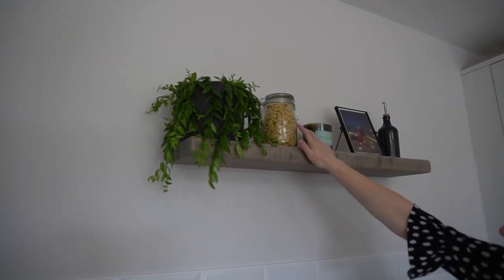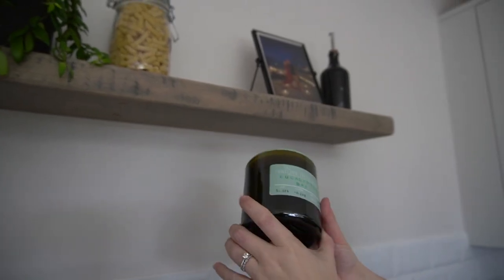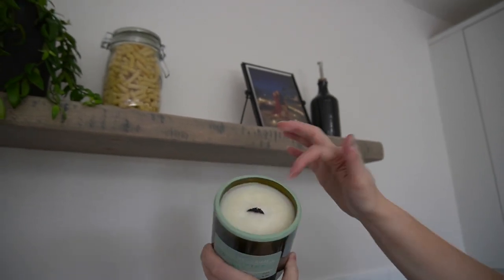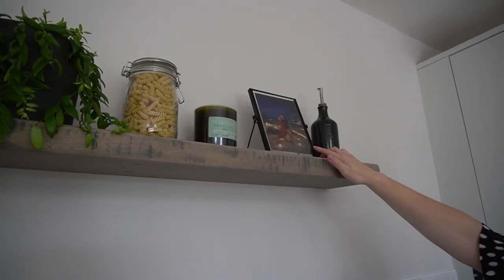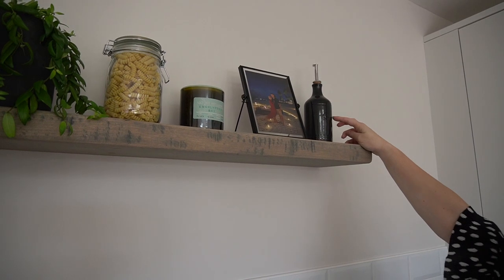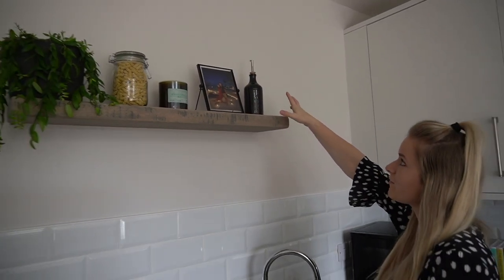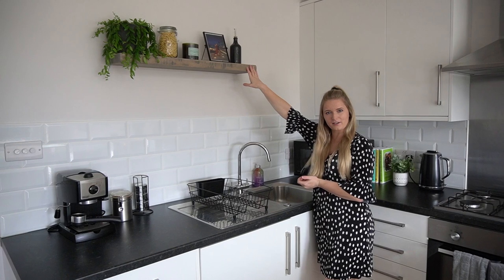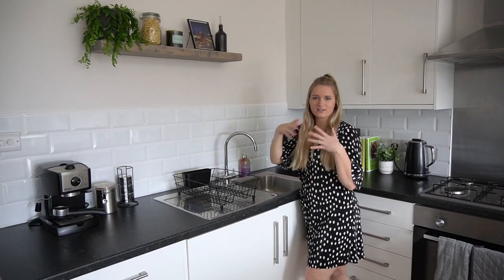We've got a patch plant called Jethro in a charcoal pot — I think it's a lipstick plant. There's some pasta in a kilner jar because we love pasta. We have this gorgeous candle gifted from a local business — it's made from recycled wine bottles, it's eucalyptus scented, and it has a crackle wick. There's also a photo frame from Amazon from our honeymoon in the Maldives, and an oil pourer for salads that's mainly decorative. I'll link everything I can below.